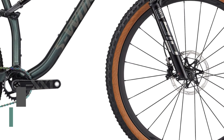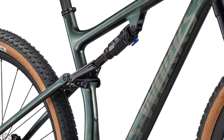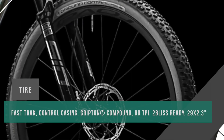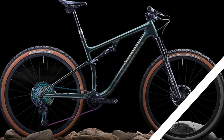The frame of the new Epic Evo S-Works in FACT 12m carbon fiber has a flip chip that allows the head angle to be reduced by half a degree and an increase in the height of the bottom bracket by 6mm. The redesigned RockShox SID Ultimate fork with an incredibly light Charger Race Day damper saves weight while maintaining impressive performance. The all-new Roval Control SL has an asymmetrical rim profile and an internal width of 29mm, which allows you to increase strength, reduce weight, and reduce the chance of punctures by 22%.